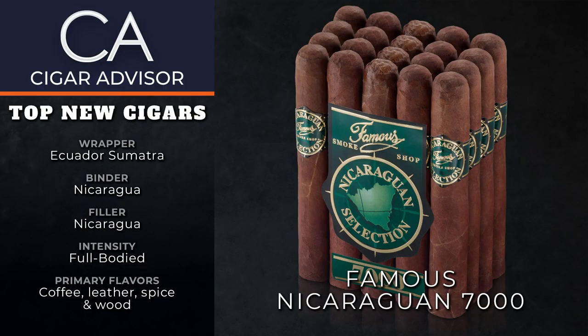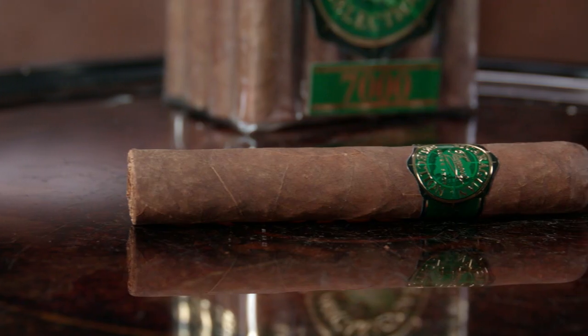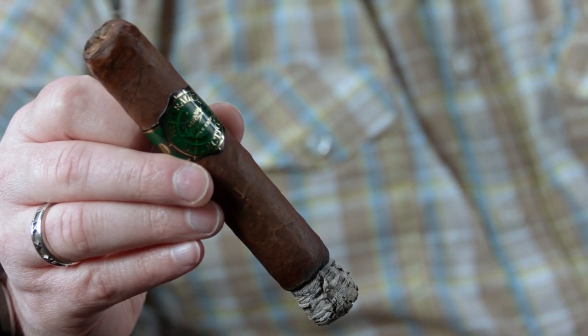First we have the famous Nicaraguan 7000, and there's so much to love here. It's got big name pedigree — it's made by Oliva — it's ridiculously cheap, and we're talking under $5 a stick, all because the wrapper didn't pass some color test. I always say you can't taste how a cigar looks.